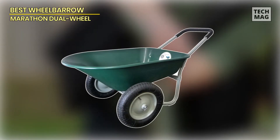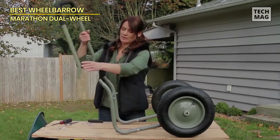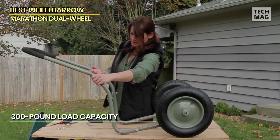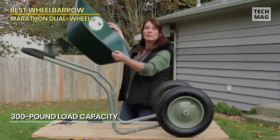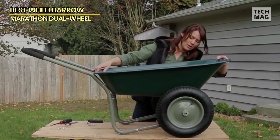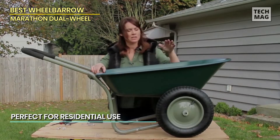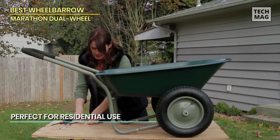Best wheelbarrow: Marathon Dual Wheel. The dual-wheel yard rover wheelbarrow and yard cart from Marathon is a well-made, affordable, and highly versatile garden cart. It's a plastic wheelbarrow, so it isn't quite as durable as some heavy-duty options, but the plastic construction and two air-filled tires keep it very lightweight compared to other wheelbarrows, adding to its maneuverability and ease of use.